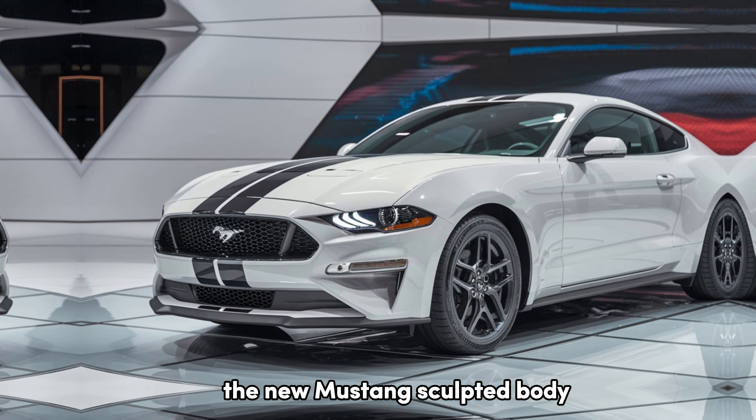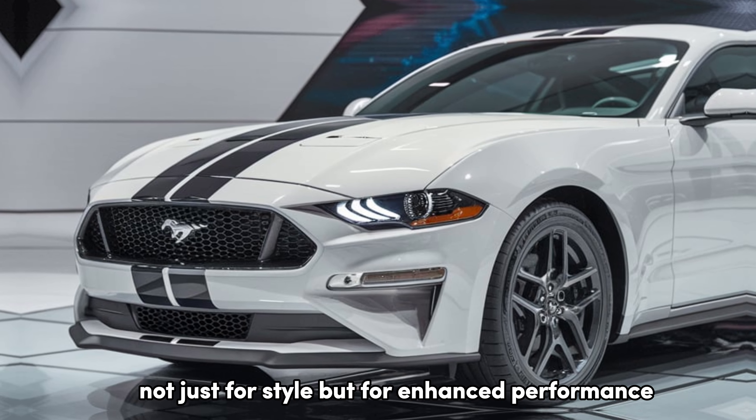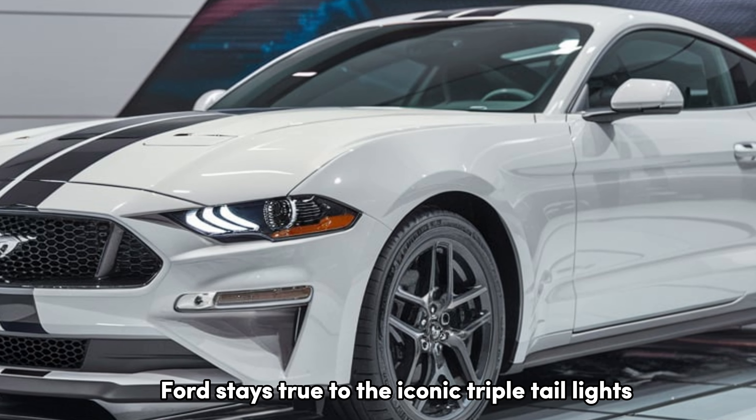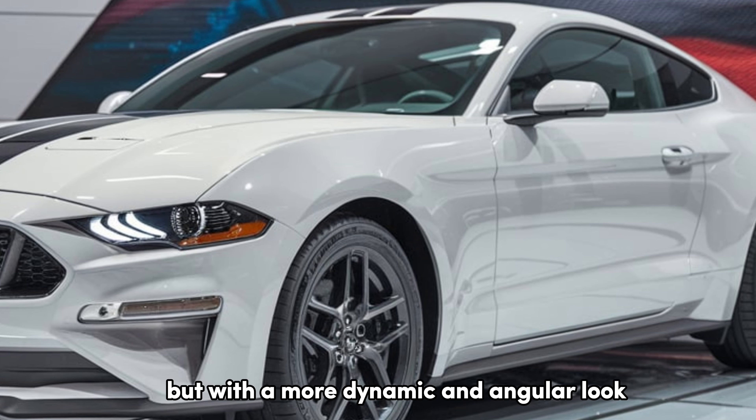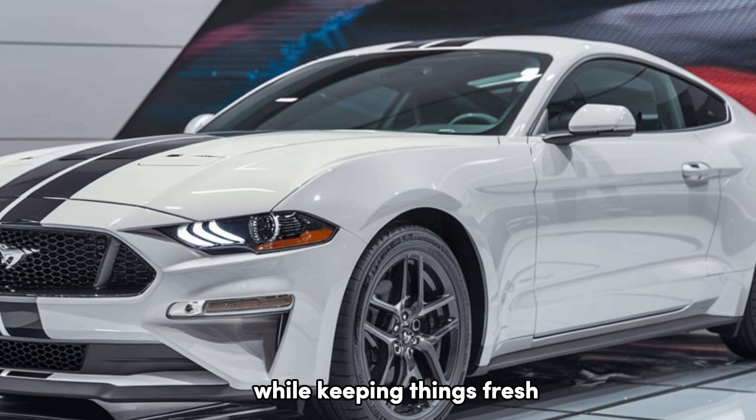The new Mustang's sculpted body features sharper lines and improved aerodynamics, not just for style but for enhanced performance. Around the back, Ford stays true to the iconic triple taillights, but with a more dynamic and angular look that emphasizes the Mustang's heritage while keeping things fresh.